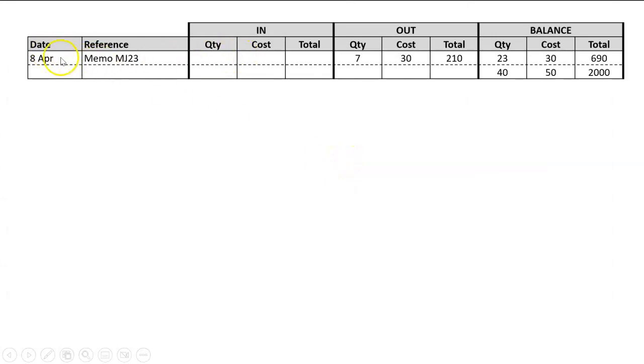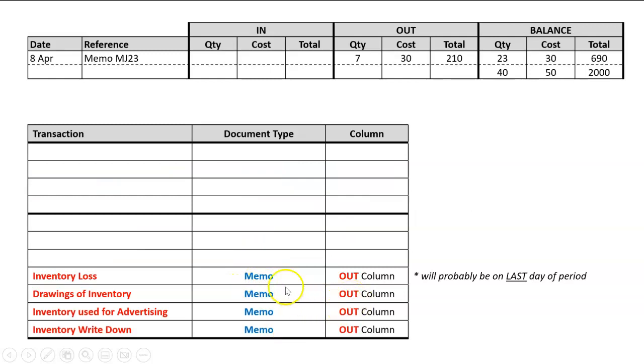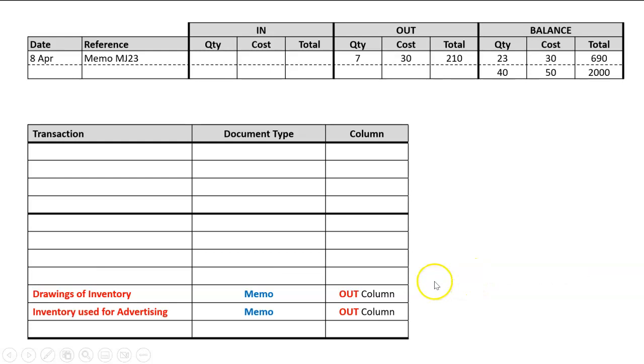Next example: a memo in the 'out' column. It's not going to be any of the 'ins'. Looking at the 'out' column memos, it's got to be one of these four. We said an inventory loss will probably be on the last day of the period, and we haven't done inventory write-down yet, so forget those. This one is on the 8th of April, not the 30th, so it could be either drawings or inventory use for advertising — both those answers are correct.